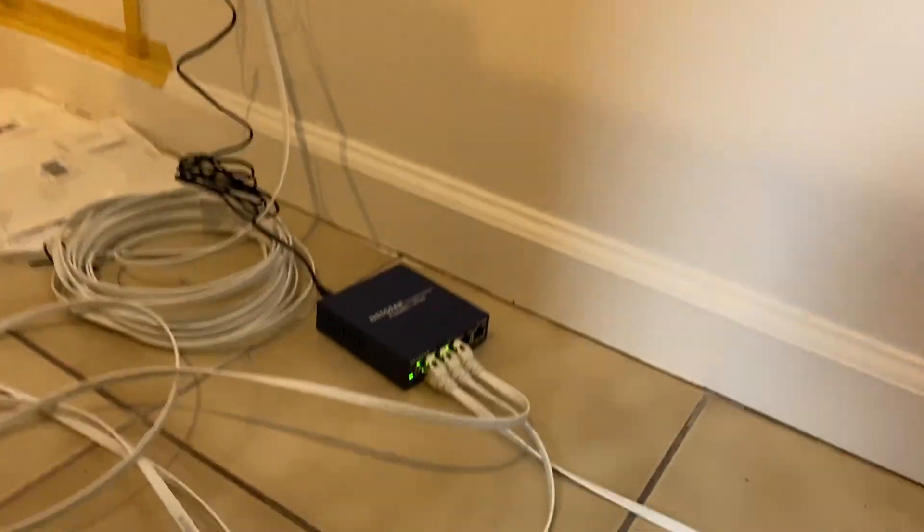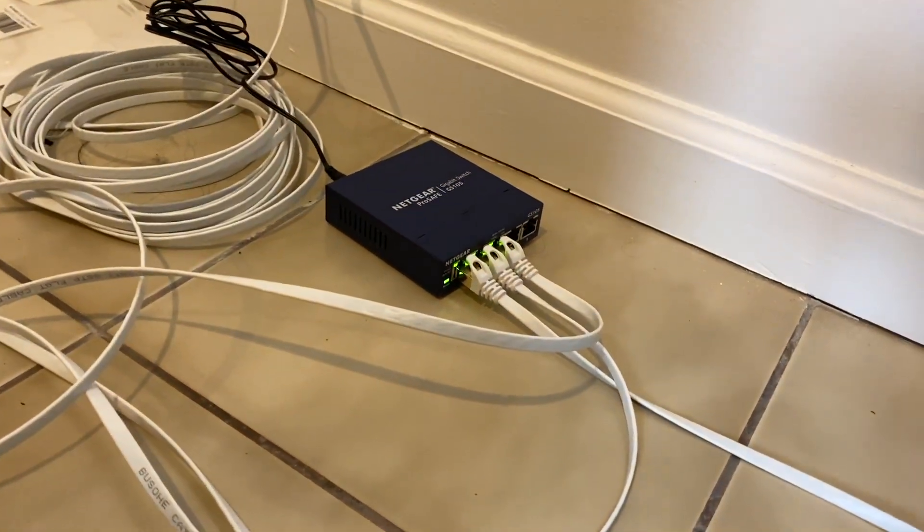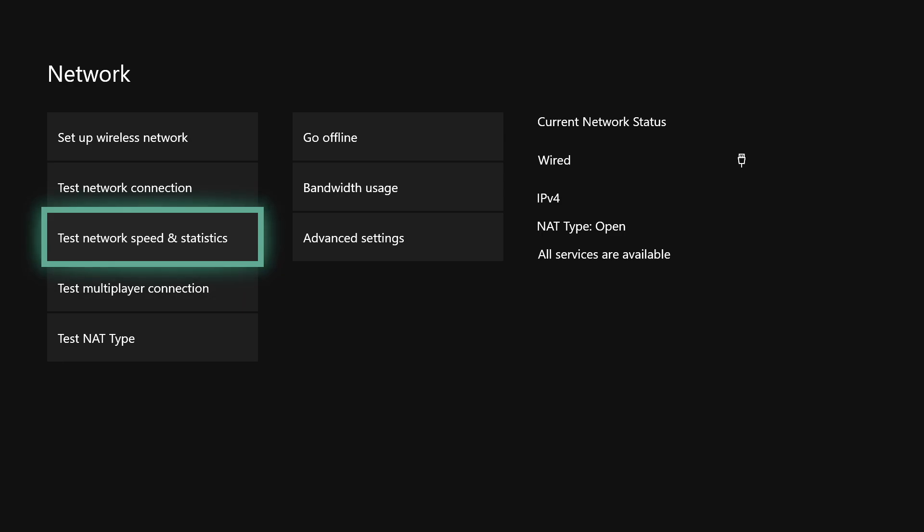We just set it up — I know it's a little messy but we're gonna fix it later. One wire is hooked up to the Xbox, one is hooked up to the computer, and since we don't have a third wire we're just gonna switch it to the PS4. Now I'm testing the Xbox connection first.